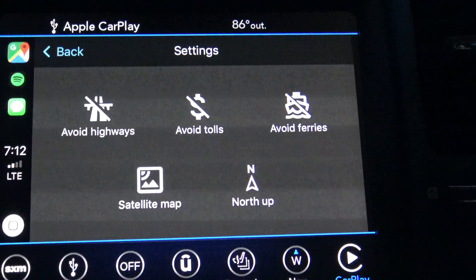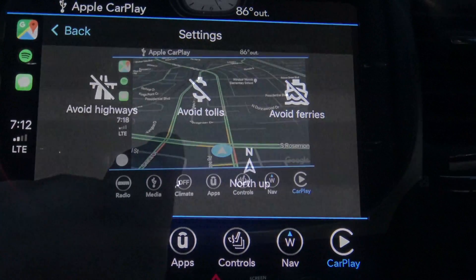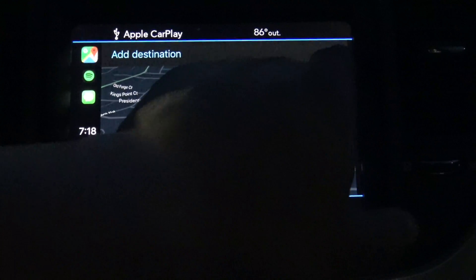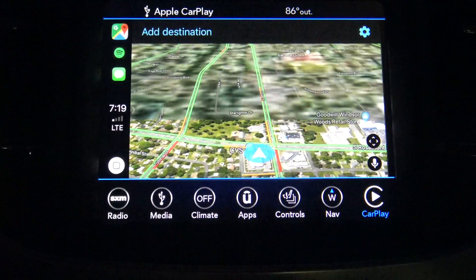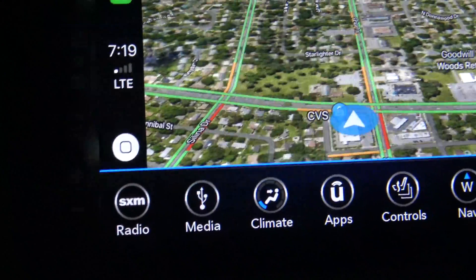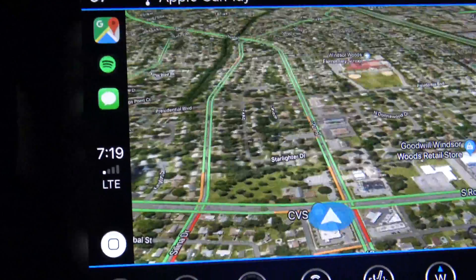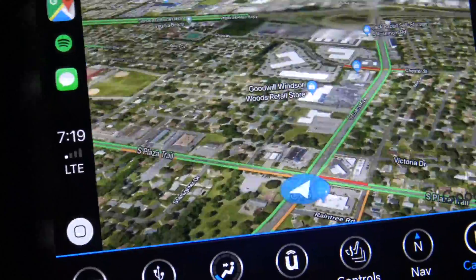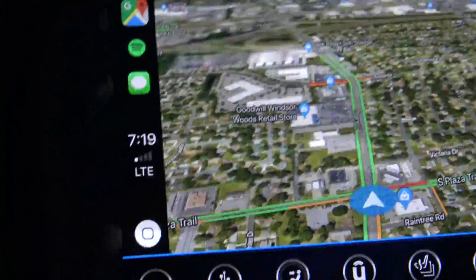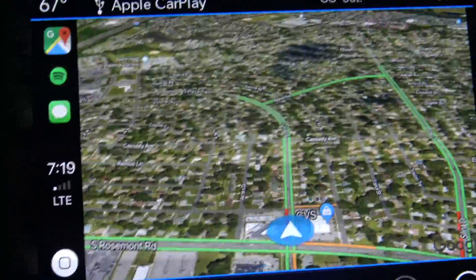You have your settings up there so you can avoid highways, avoid tolls, avoid ferries, etc. One of the features I really like on Google Maps is the fact that you can switch it to satellite view. When you do that, as you can see, it gives you a real world view — it looks pretty cool.